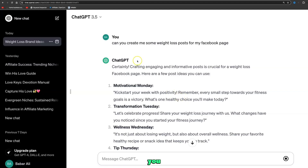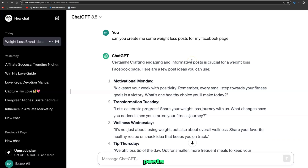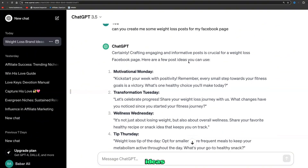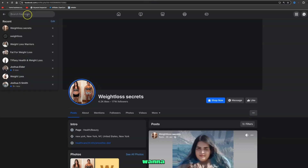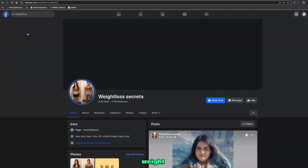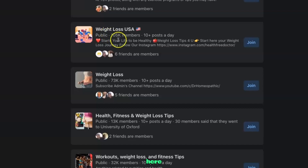Once the page is created, start uploading inspirational and motivational content. Use ChatGPT and Canva to create Facebook posts for your weight loss niche page. A simple ChatGPT prompt like 'Can you craft engaging and informative posts for a weight loss Facebook page?' gives you post ideas to start uploading. To grow your following, search for 'weight loss' in the search bar, go to Groups, and join active groups — for example, one with 105,000 members posting 10 times a day.